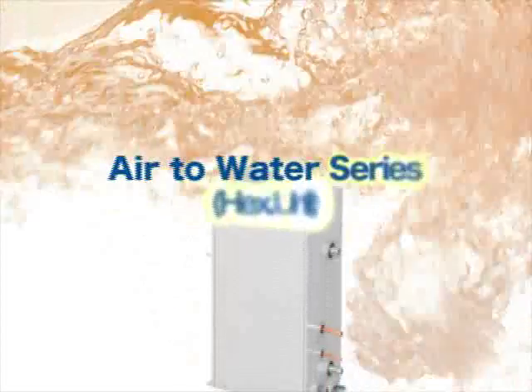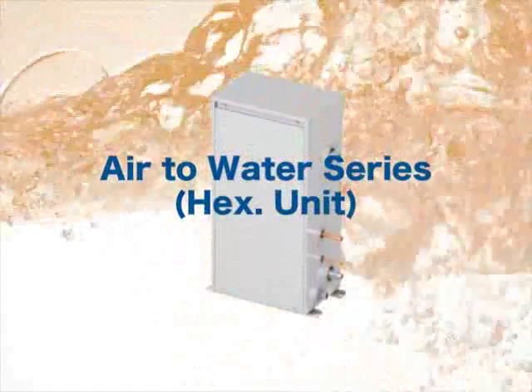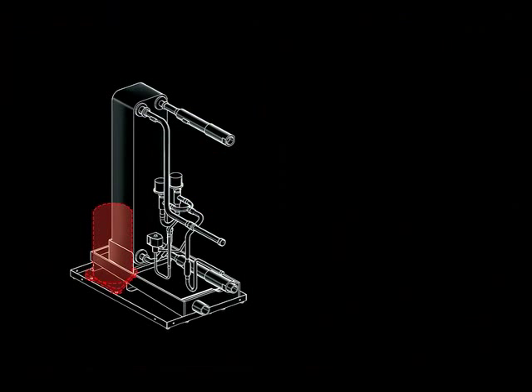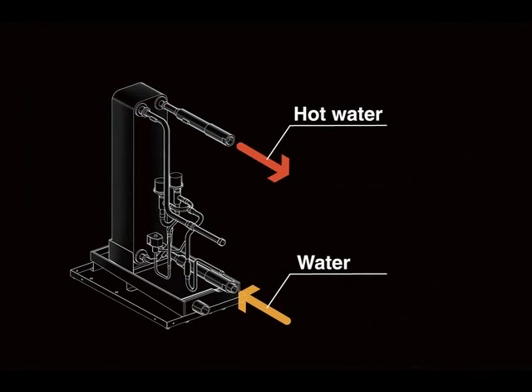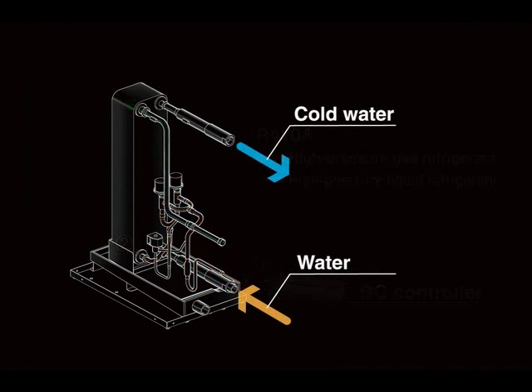Next, let's take a closer look at the air-to-water heat exchanger unit. The heat exchanger unit is connected to the BC controller with refrigerant pipes and to the water tank with water pipes. The heat exchanger unit is not equipped with a compressor. To supply hot water, water entering the heat exchanger unit is heat exchanged with R410A refrigerant delivered from the BC controller. The heat exchanger unit offers hot water to a maximum of 45 degrees Celsius and cold water down to 10 degrees Celsius.